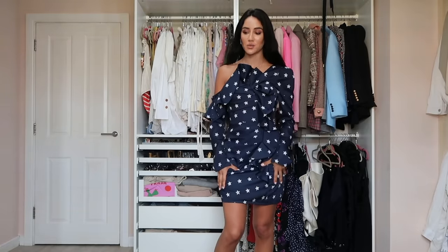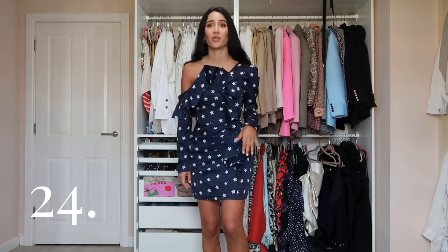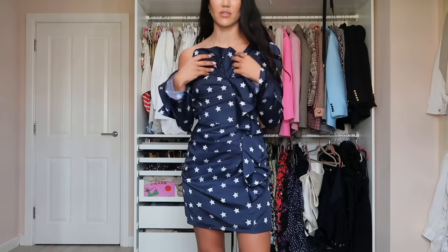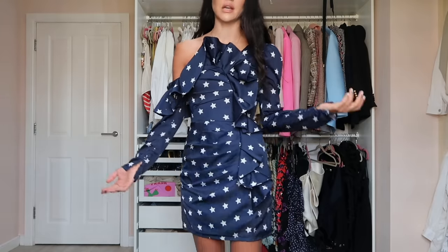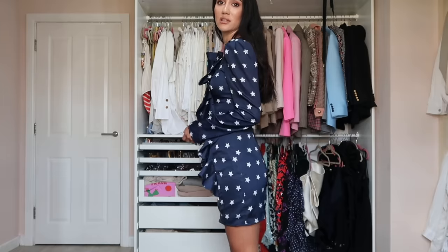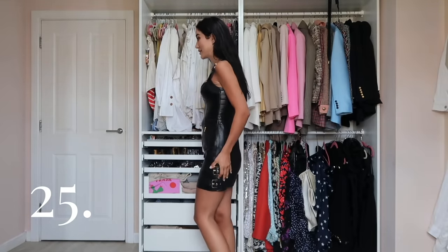We have a Self-Portrait dress I got around a year ago. I've partied in it in Belgrade — it goes one shoulder off, one on, with a frill detail around it. But this could also be a day dress paired with simple white trainers and a bag, or sandals. Very simple and beautiful.